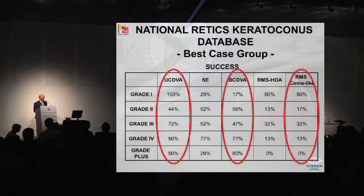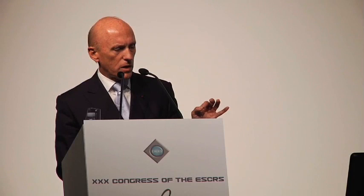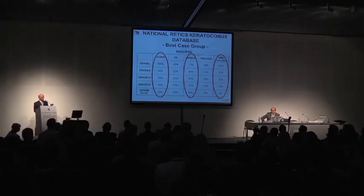Look what happened when we considered the classification and our definition of success in the best group. For uncorrected distance visual acuity, we improved in 100% of grade 1, 44% grade 2, 72% grade 3, 50% grade 4, and 50% grade plus. That means we have a refractive outcome that is favorable in grade 1 and less favorable with progression of keratoconus. But for best-corrected distance vision, we had success in only 17% of grade 1, 56% grade 2, 47% grade 3, 77% grade 4, and 80% of grade plus. That means it behaves in the opposite direction to refraction.